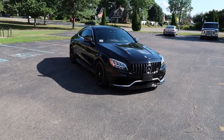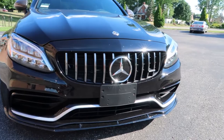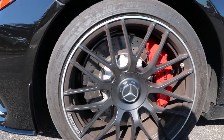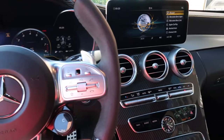Let's unveil the car — here it is: my 2019 Mercedes-Benz C63S coupe.